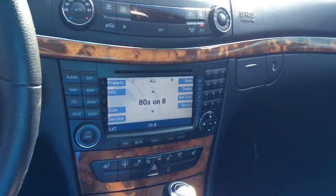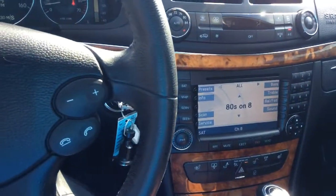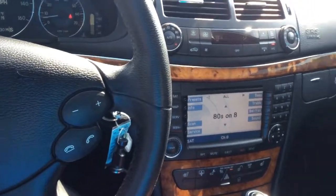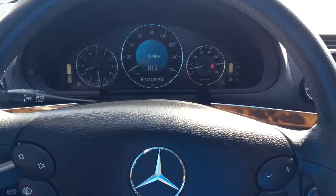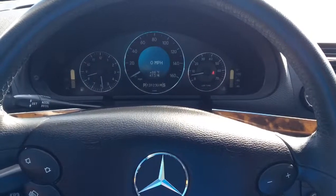Which I think is very nice. This vehicle does come with navigation, hands-free connectivity for your phone, and satellite radio. As you can see here, it has just a little over 131,000 miles on it.